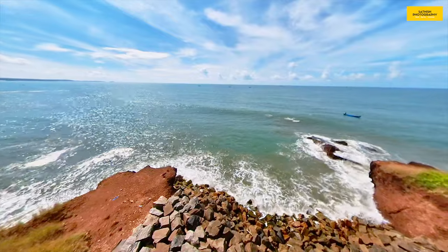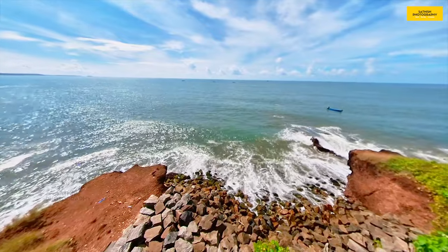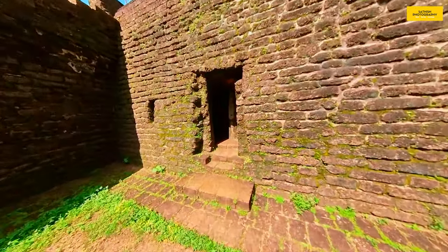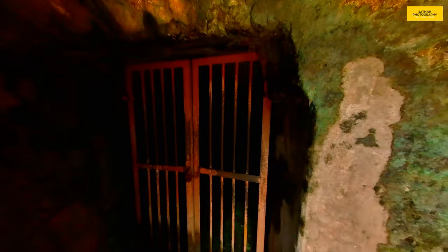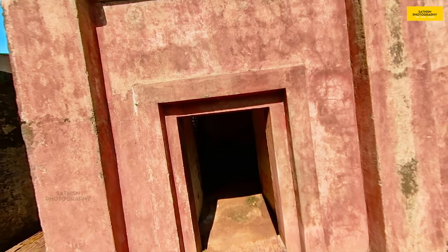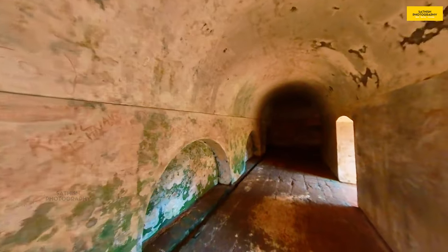This is a prison. There is a seal and a secret prison here. There is also a haunted place. There is a prison in the underground. If you go into the prison area, there is also an army base and barracks. It is a very small and chill area.